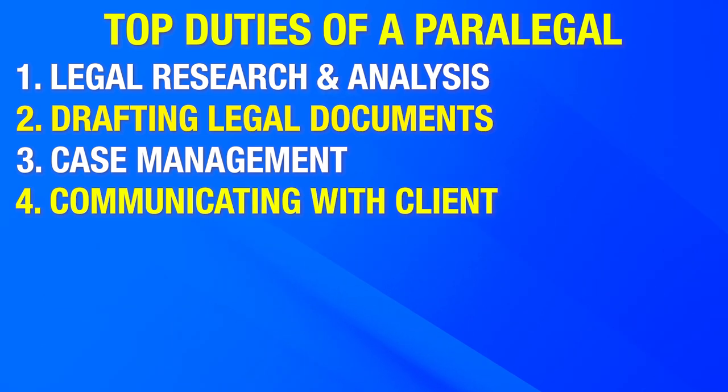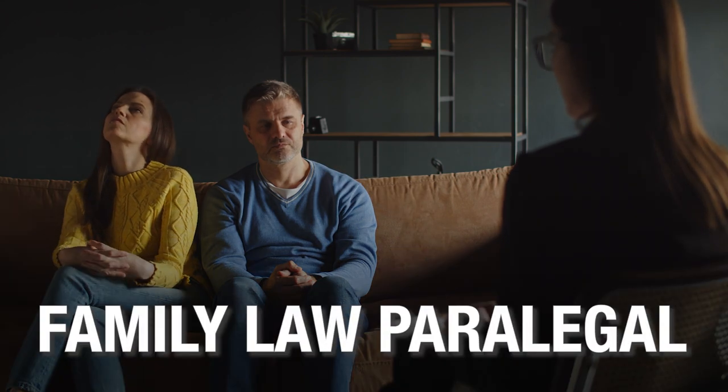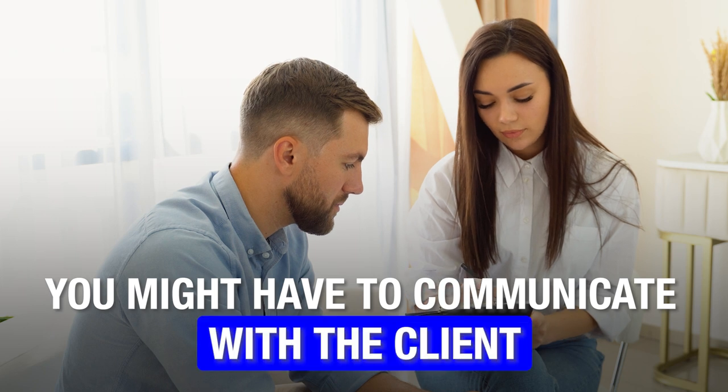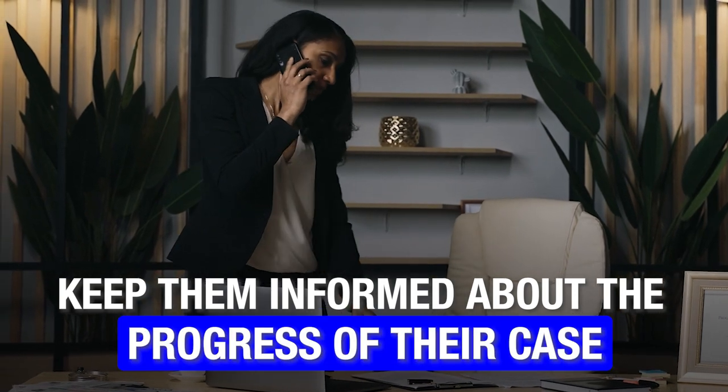Number four, communicating with clients. Paralegals often communicate with clients to collect information, provide updates on case progress, and address routine inquiries, acting as a liaison between the attorney and the client. For example, working as a family law paralegal on a divorce case, you might communicate with the client to collect the necessary documents for divorce proceedings and keep them informed about the progress of their case.